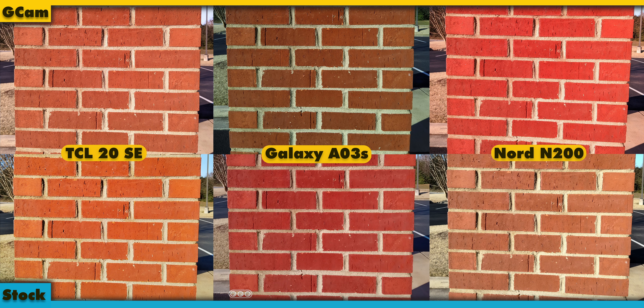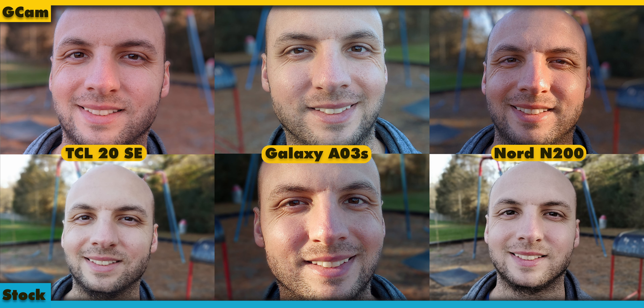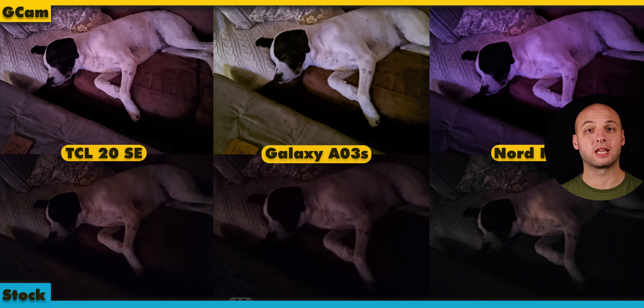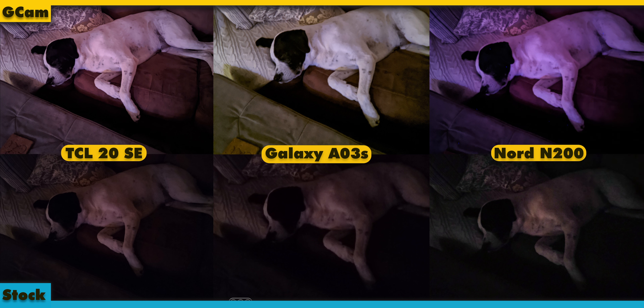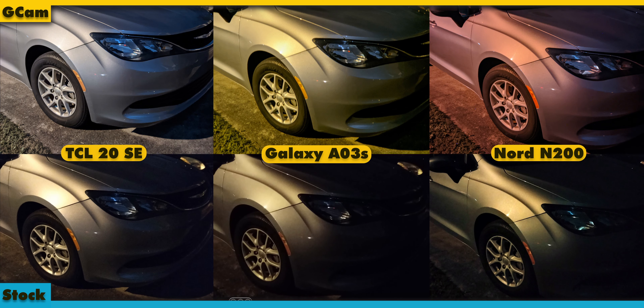On other devices I've tested with GCam ports, I've generally come to the conclusion that the stock camera is usually better. That's not the case with these phones. And when you get to night shots, you basically have to use GCam to capture a decent image. In general, I like the TCL's pictures the best, with or without GCam, but sometimes it's not as color accurate as the Nord N200's shots. Let me know in the comments which phone's pictures you like the best.